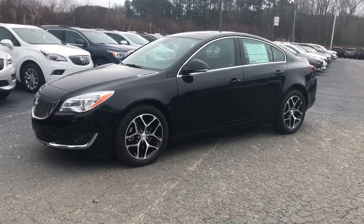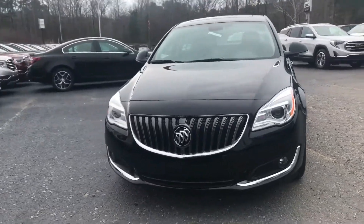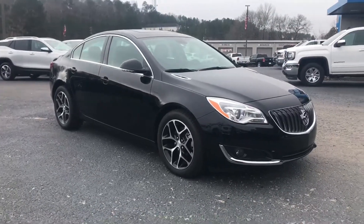This is a 2017 Buick Regal. It's one of the last 17 Regals left. This is a mid-size sedan, and it is considered the best in its class for a sports sedan.